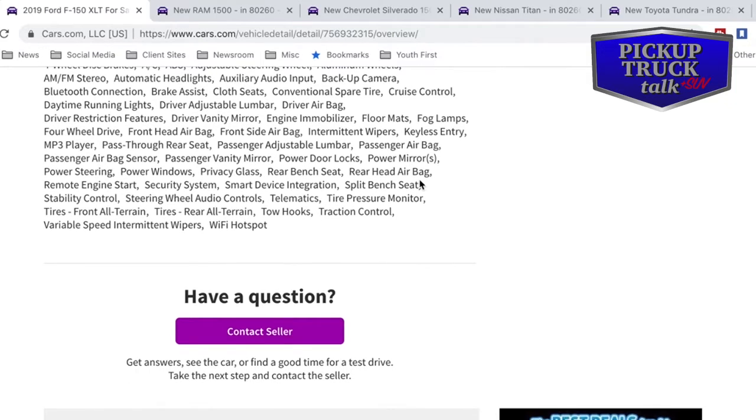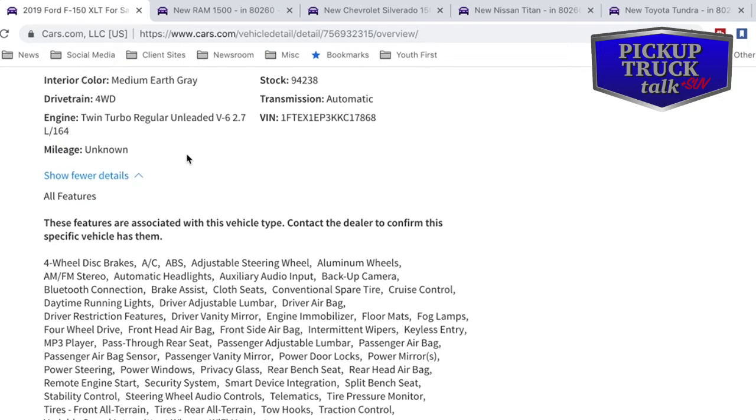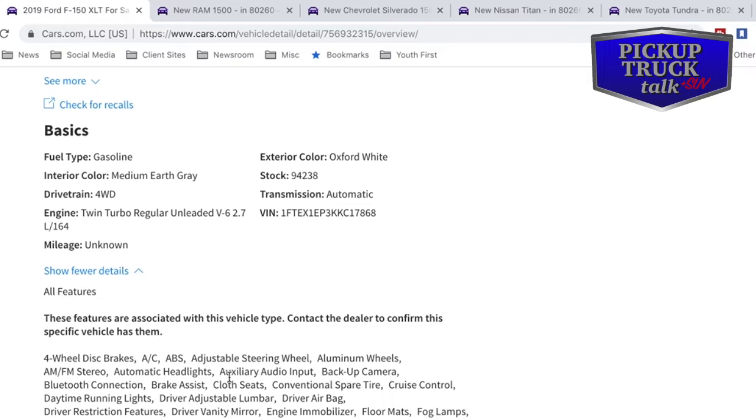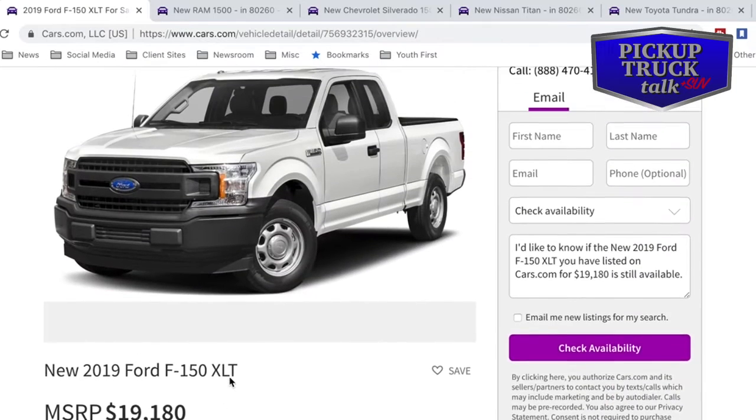We have a split bench seat with cloth. Stability control and steering wheel audio control. It also has a Wi-Fi hotspot. So you're looking at AM/FM radio — it's a pretty good deal really. Backup camera as well. Let's go back to search results.